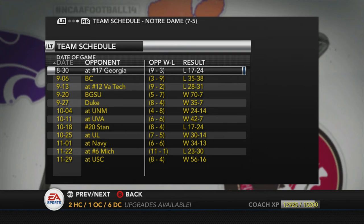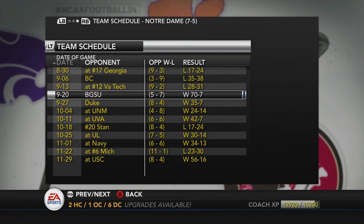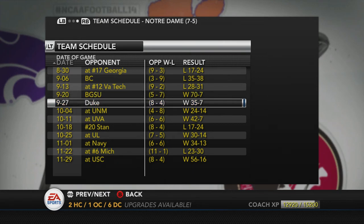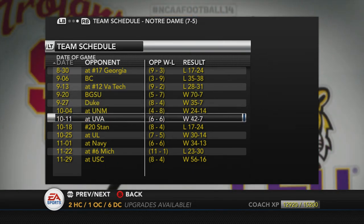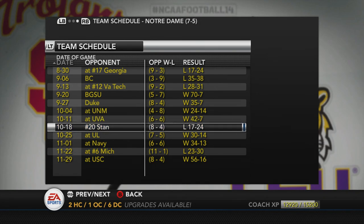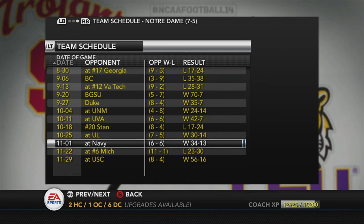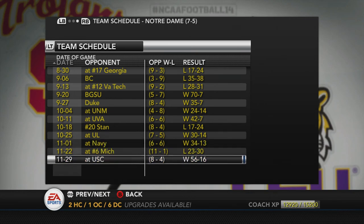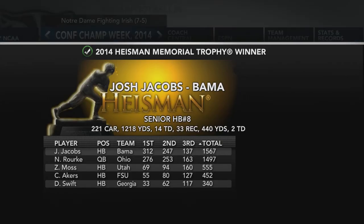Notre Dame loses the first three games of the season — Georgia, Boston College, and Virginia Tech — then comes back and wrecks Bowling Green 70 to 7. They beat Duke, New Mexico, and Virginia, then lose to Stanford in a close one by seven. They beat Louisville, beat Navy, lose to Michigan, and beat USC who also had a down year. They lose all the tough games.